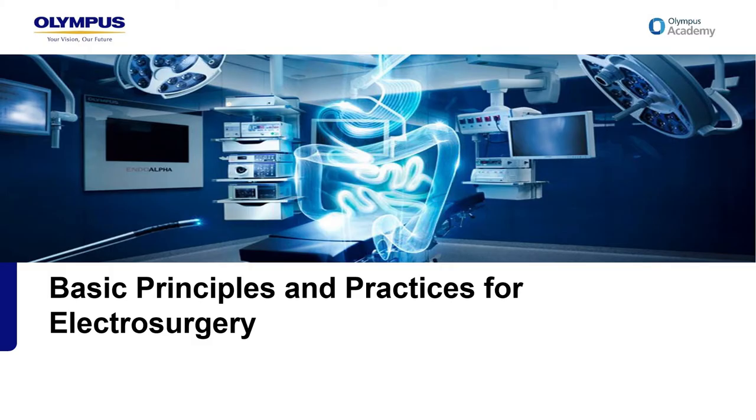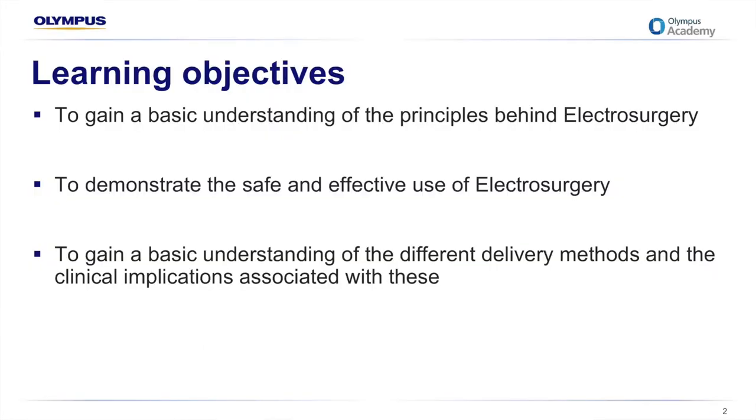Internal Olympus staff validated by an accredited trainer are able to deliver this presentation to customers to assist them in the safe and effective use of their electrosurgical devices. After completion, the aim is for attendees to gain a basic understanding of the principles behind electricity and electrosurgery, practical knowledge on safe and effective use, and an understanding of the different delivery methods and their clinical implications.